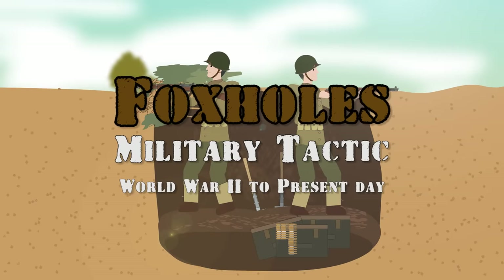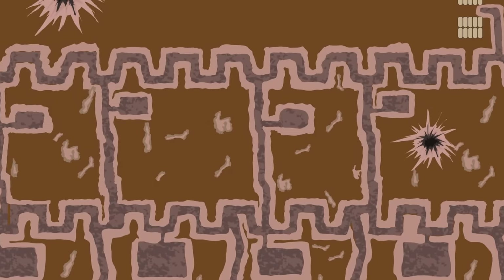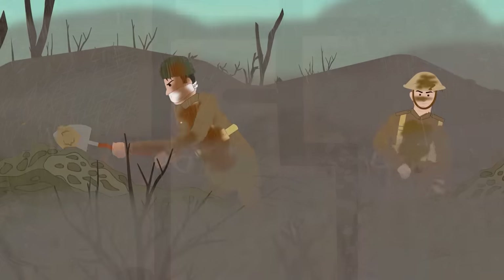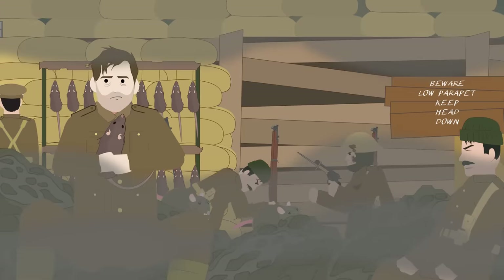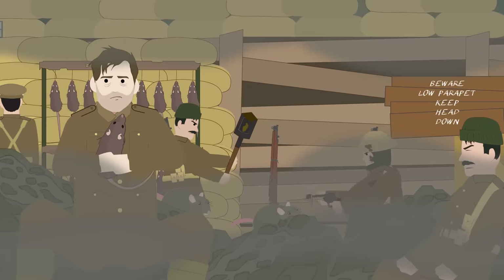Foxholes: Military Tactic, World War II to Present Day. World War I had quickly degenerated into a conflict of mostly static land warfare, based around extensive networks of defensive trenches. These were elaborate fortifications that were semi-permanent and took a great deal of time and effort to construct, as well as a fair degree of engineering expertise. This war had quickly shown the need for infantry to have meaningful cover from the devastating effect of artillery bombardments and rapid-firing machine guns.